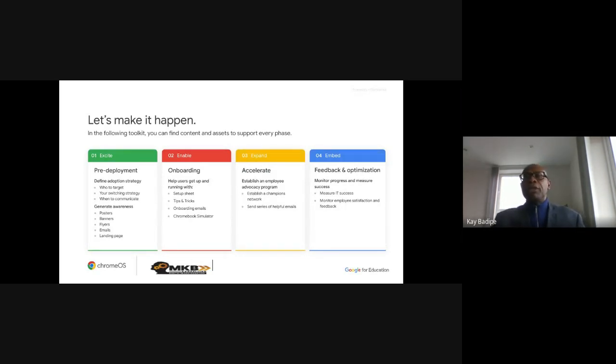There's so much that Google provides for the deployment of Chromebooks in schools. This is the end of my presentation. I know some of you will be thinking: how much does it cost?